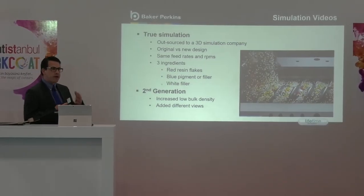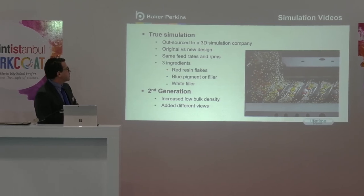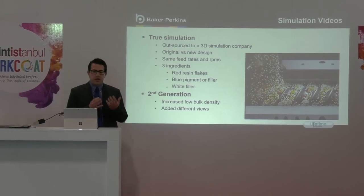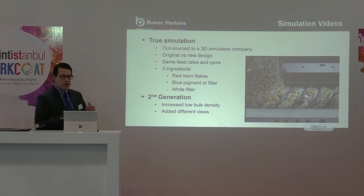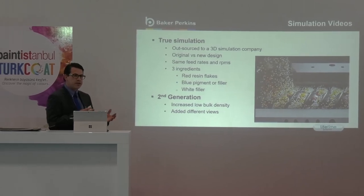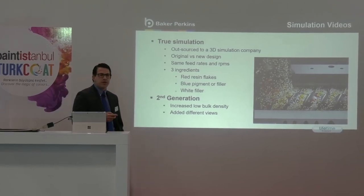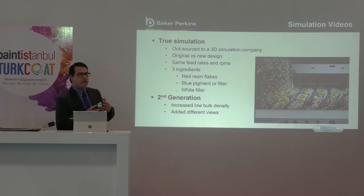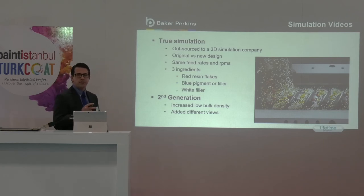I will now explain a little bit about the simulation we used to develop this package. As I mentioned, simulations were done by an outside company. These are real-life simulations — Baker Perkins has not manipulated these in any way. The company we used are experts in motion dynamics and studying how particles react with each other in different environments. The simulations I am going to show are raw material being fed into the extruder from various points on the original design and also the new MAX 3 system.